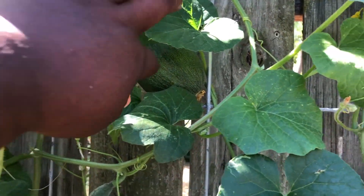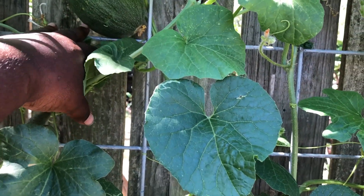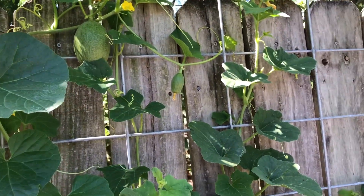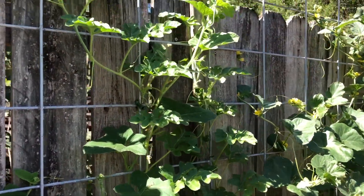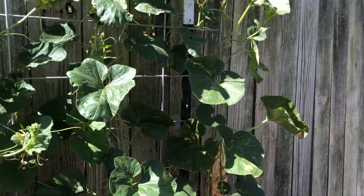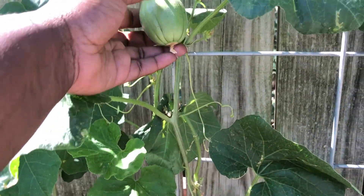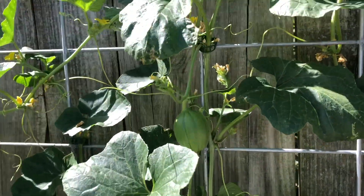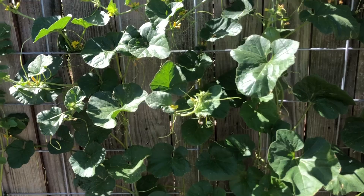Y'all see that one? This one was stuck behind here — I didn't even know it was back there. When I came out watering this morning I saw it. There are so many and I'm so happy about it. I don't even think this one is a watermelon — I think this has to be a cantaloupe or something. But yes, I am happy about the growth. I did something right!